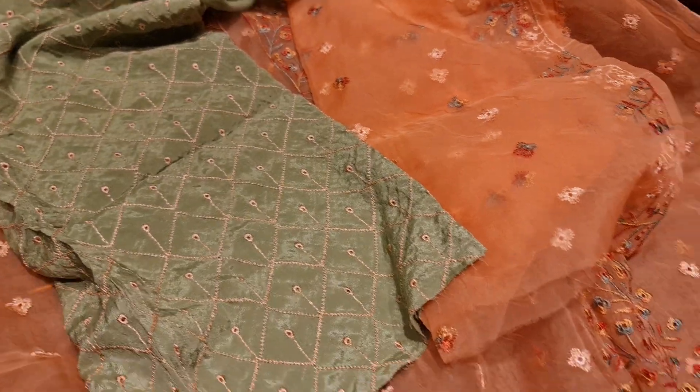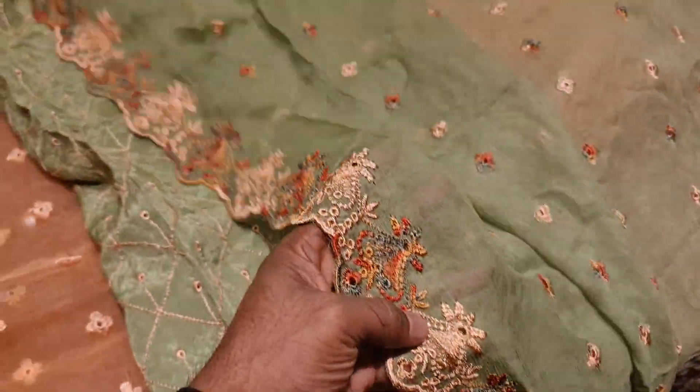The two pieces are very gorgeous. You can see that the two pieces are a premium collection. The two pieces are a color.